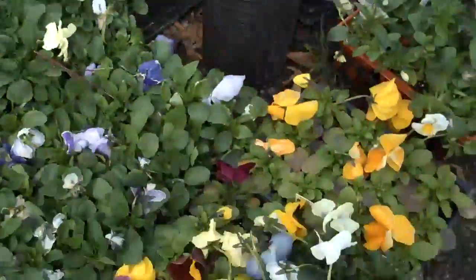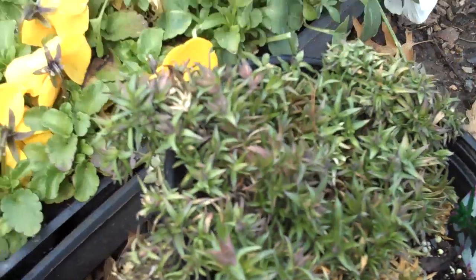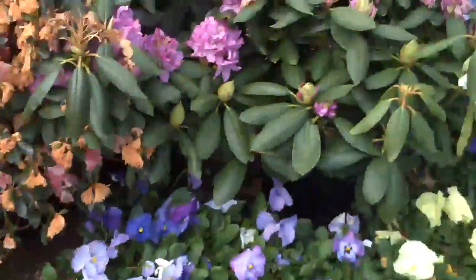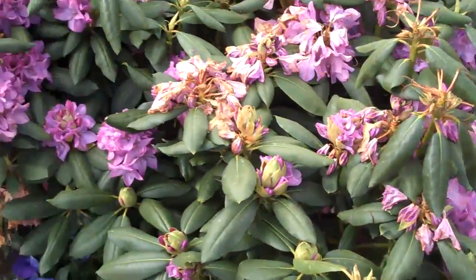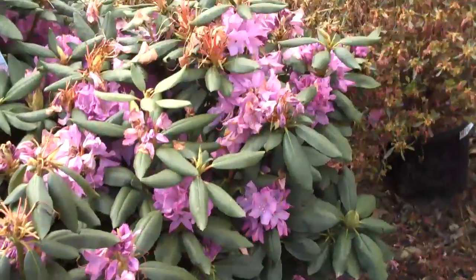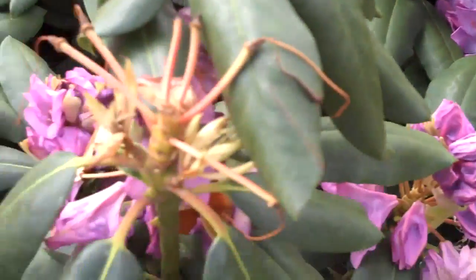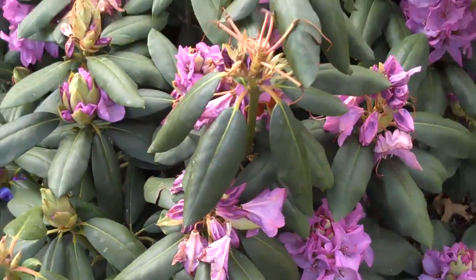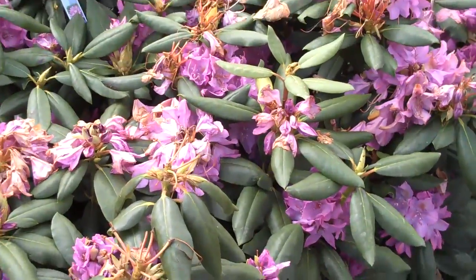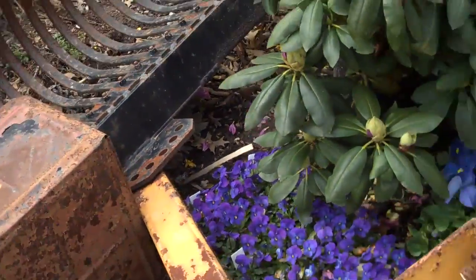We also have perennials here such as phlox, which is a great sun-loving ground cover. It blooms in the spring with really nice pink flowers. We have some azaleas and some rhododendrons — great evergreen plants to add to your landscape. You can see the kind of purple flowers, and this variety will stay small. So if you have a small space, the rhododendron will stay small and confined in that space.